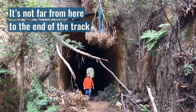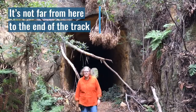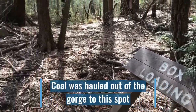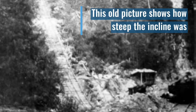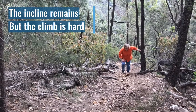It's not far from here to the end of the track. Coal was hauled out of the gorge to this spot. This old picture shows how steep the incline was. The incline remains, but the climb is hard.